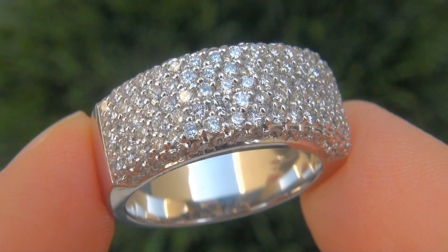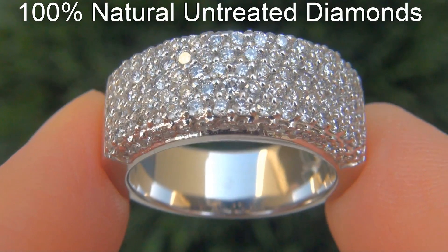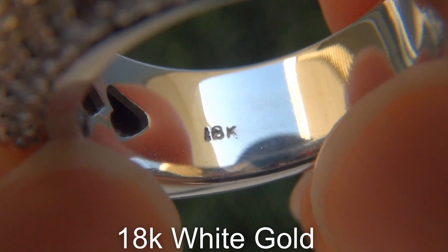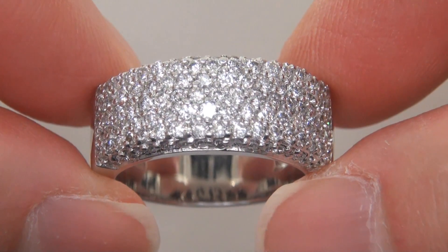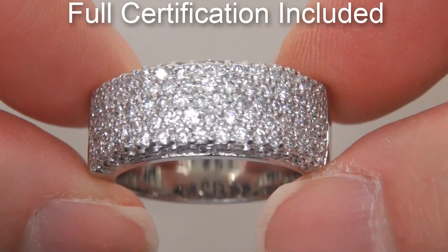Our gemologist checked and verified every aspect of the ring and confirmed these are 100% natural untreated diamonds set into heavy solid 18 carat white gold. Included with the item is a certified jewelry report that documents the authenticity, quality and characteristics of the ring.